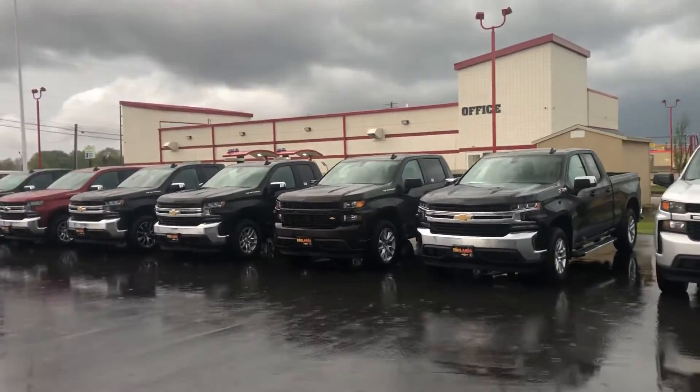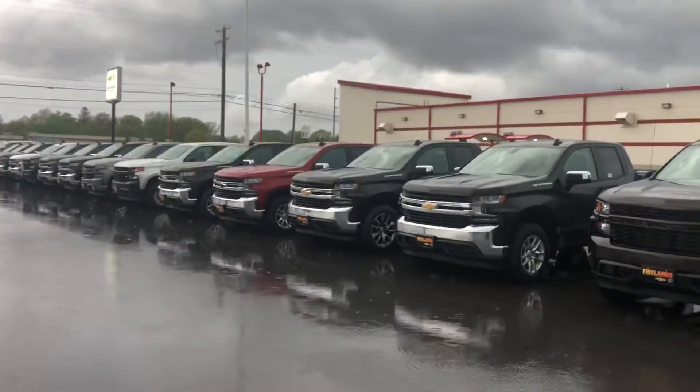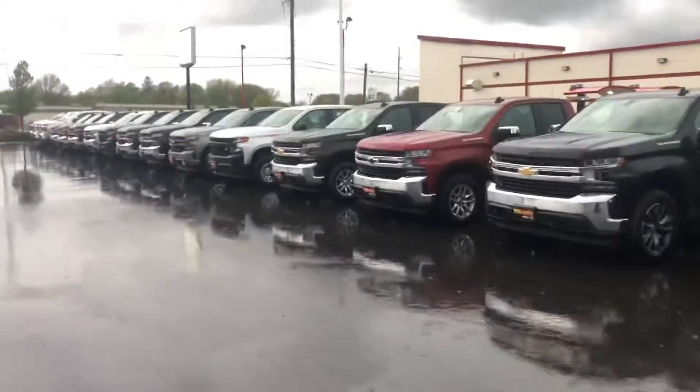I know assembly plants are getting back to work here so we should be getting a lot more trucks in. This is kind of all we're down to left to right now. Now some of these in the mix here are 2019s.